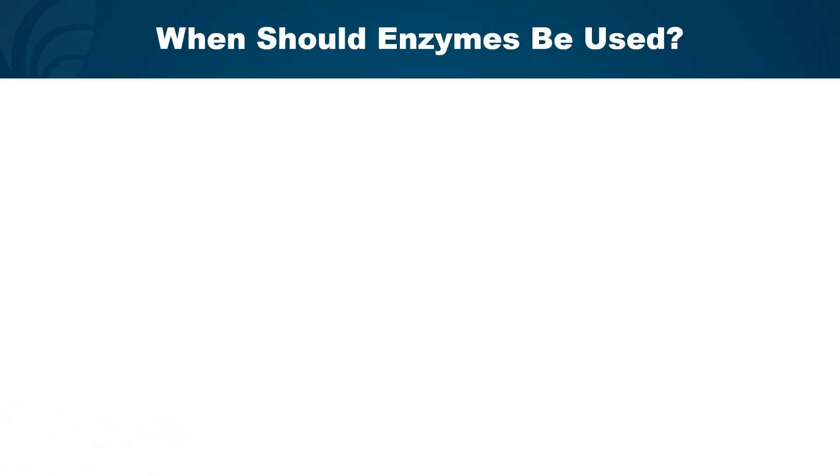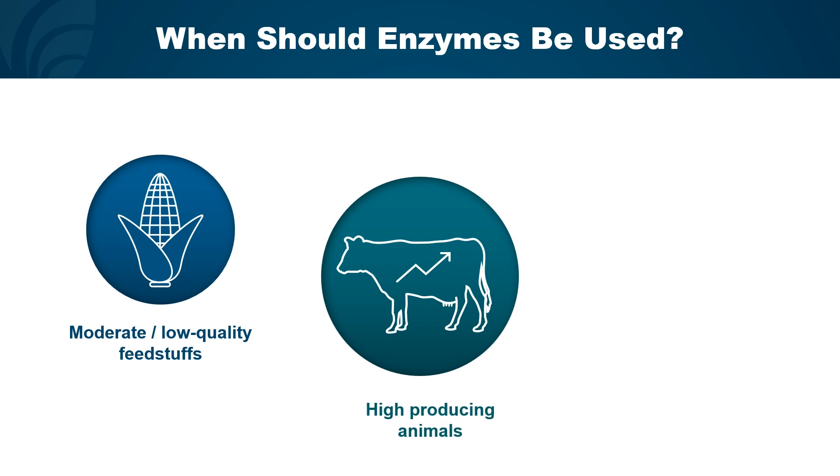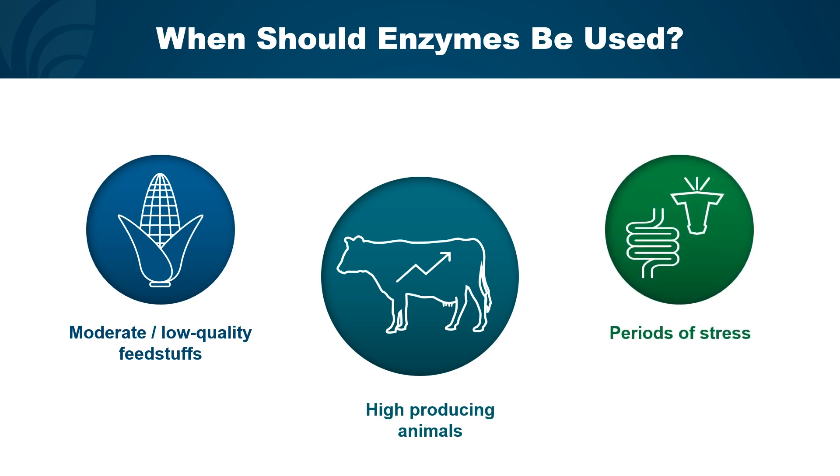So when should enzymes be used? The first is when feeding moderate to low-quality feedstuffs that might be challenging for rumen microbes to break down. The second is in high-producing cows, who often struggle to meet their energy needs — enzymes can help them get a little more nutrients out of their diet. The third is during periods of stress, when animals are eating less than normal but have higher energy requirements, and enzymes can help support those energy needs.